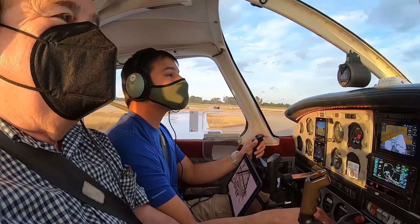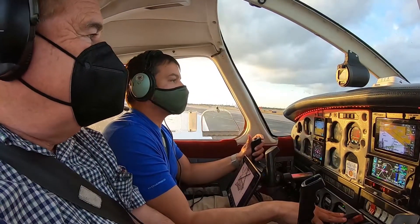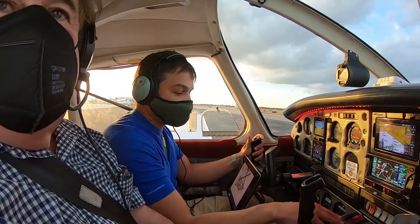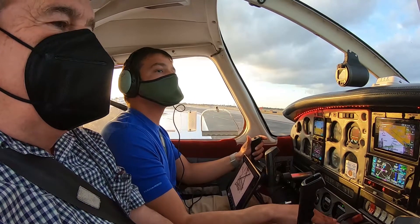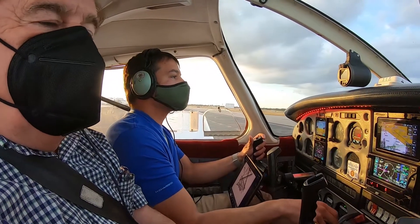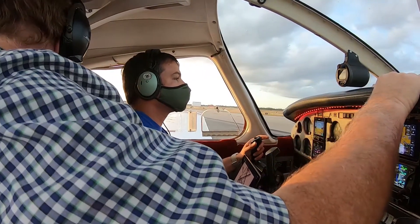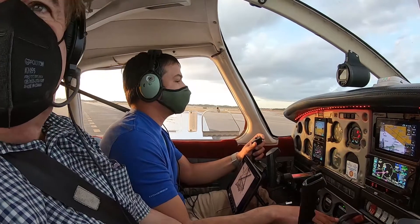Okay, so now we're going to come over here and do the run-up. Pompano Tower, Cherokee 81250, holding short of 33, ready for takeoff. Cherokee 81250, Pompano Tower, runway 33, cleared for takeoff. Cleared for takeoff on 33, and request just a one-minute hold on the runway. Approved. Ready for takeoff, Cherokee 81250.